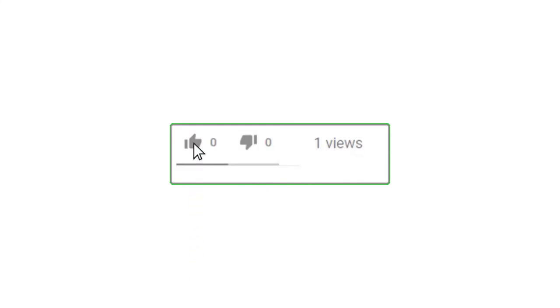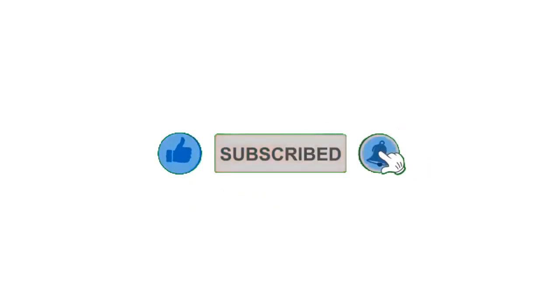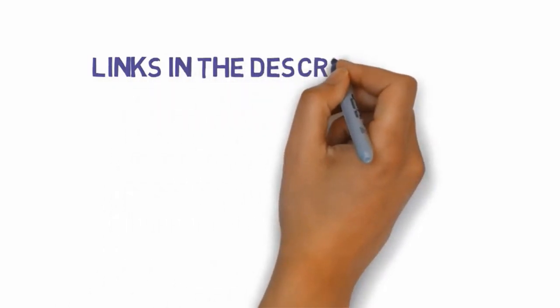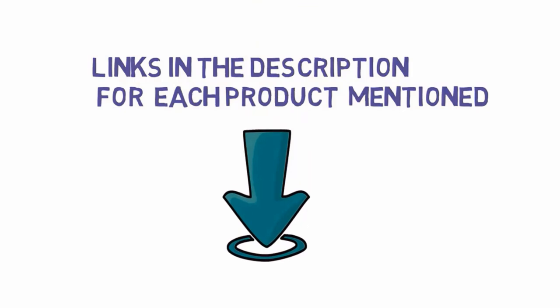Alright guys, that's all for now. If you enjoyed this video, please go ahead and leave a like and comment, and make sure to hit that subscribe button and enable your notification bell to get the latest videos. Be sure to check out the description for links to find the most updated pricing on all the products mentioned in this video.